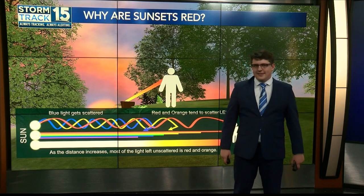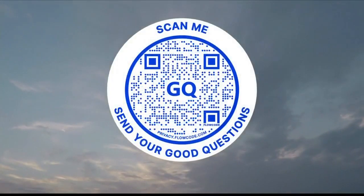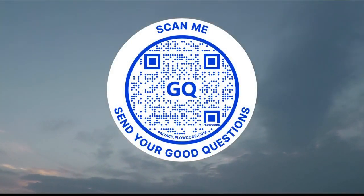And that's why our sunsets are so colorful. If you want to see your good questions answered on the air, pull out your smartphone and scan that QR code on your screen. It will send you over to my email where you can see your good questions answered right here on News 15.